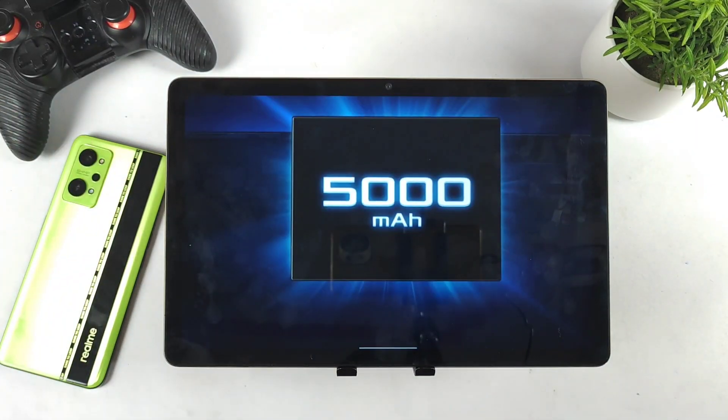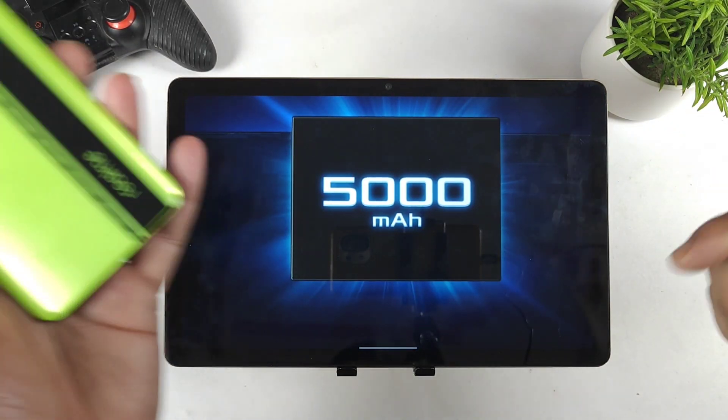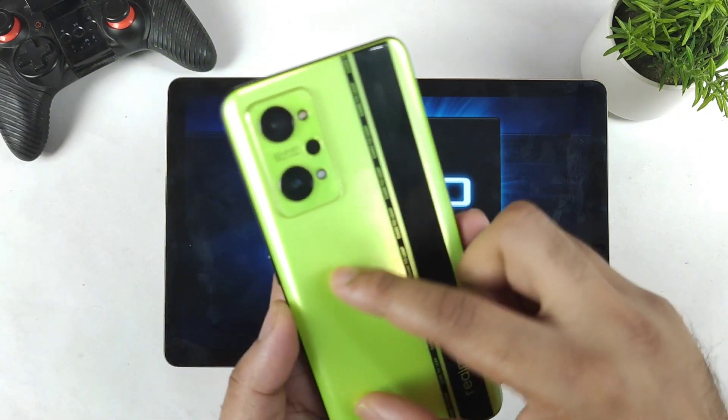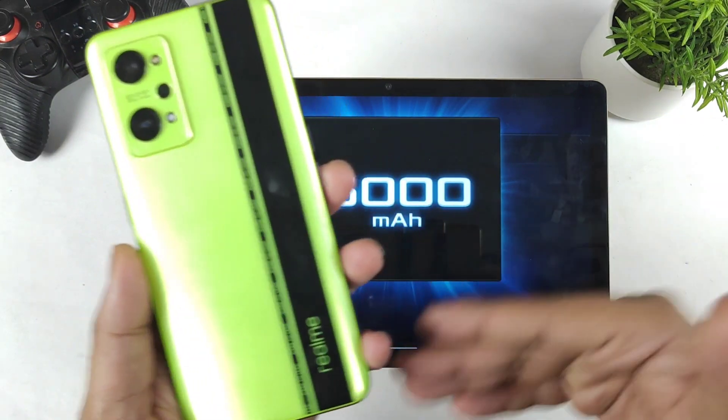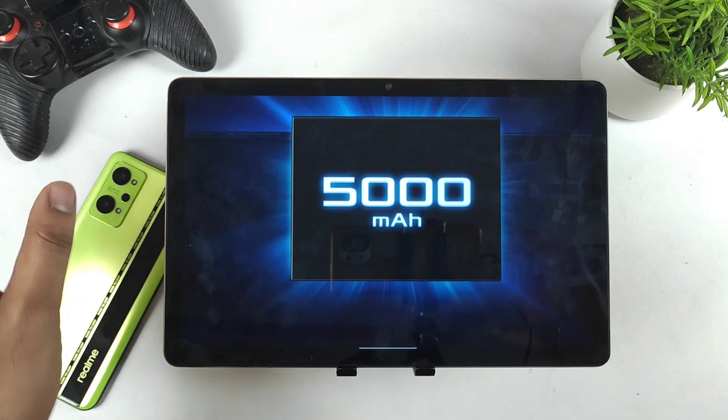Next is about the battery. You're going to see the same kind of battery capacity — a 5000mAh battery. The Realme GT Neo 2 has dual split battery technology, and the same technology we can expect to see in the Realme GT Neo 3 as well.